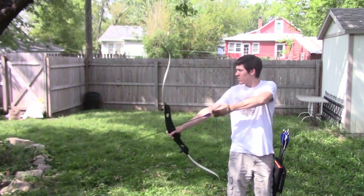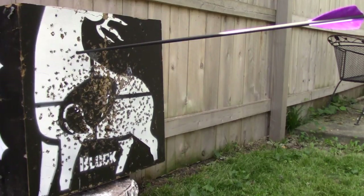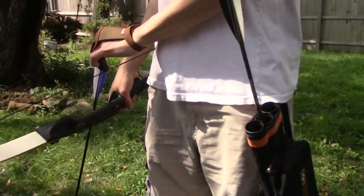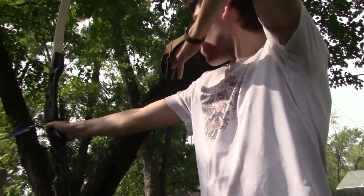My favorite activity is probably archery. I taught it for three years at camp in North Carolina. If you're angry, it can help calm you down, and if you're not angry, it's still just entertaining — something to constantly work at and get better at.